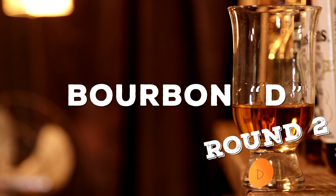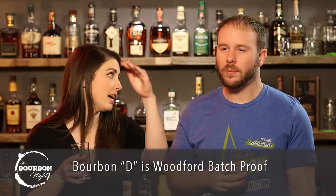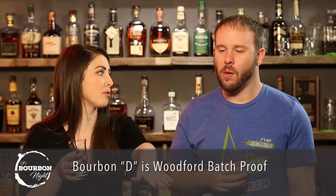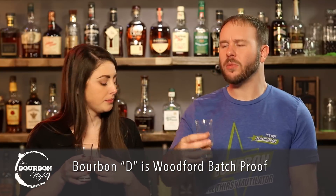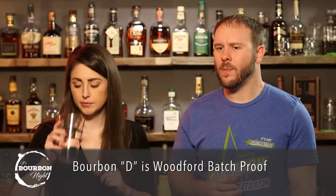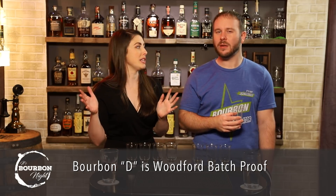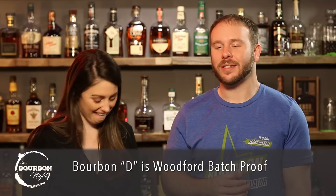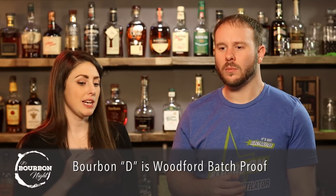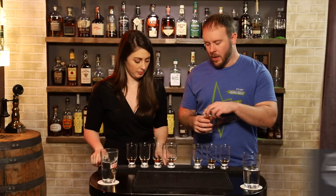Bourbon D's nose and Bourbon A are just fantastic. It's straight-up syrup. I will say it is a little one-note — it hits the syrup note and just rides that wave throughout. First time around I was really into Bourbon D, still into it, but it's singing a really good note and that's the only note. It's got some heat too — I still maintain it's the highest proof of all of them.